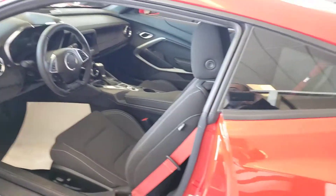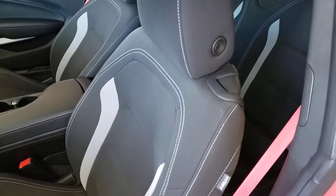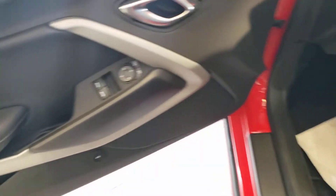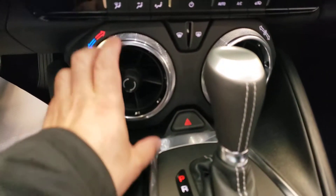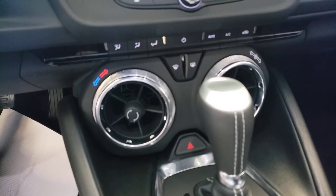Let's have a look at the interior. Nice jet black cloth with some gray inserts. Very comfortable. Very nice finish on the inside. You have Apple CarPlay and Android Auto. I really like how they have the climate controls configured here — very cool stuff.